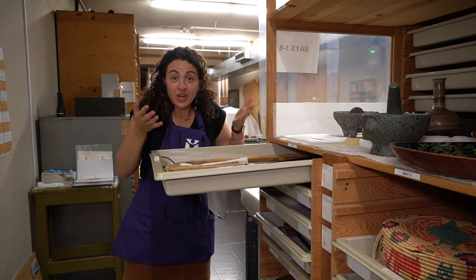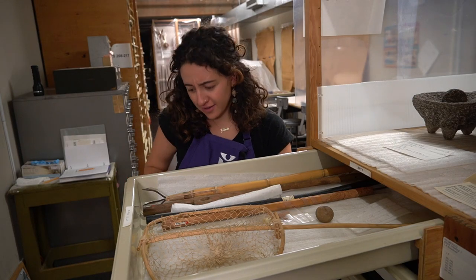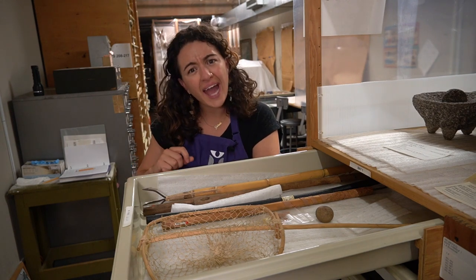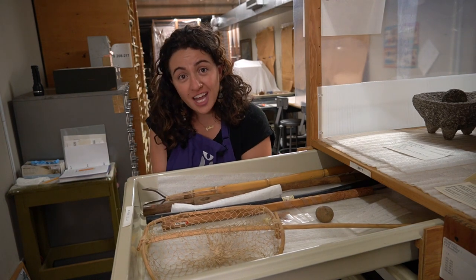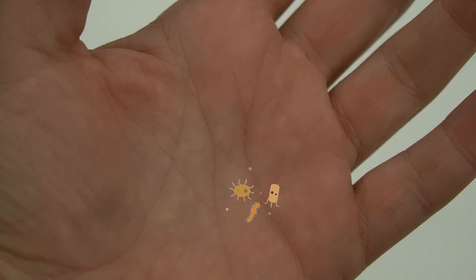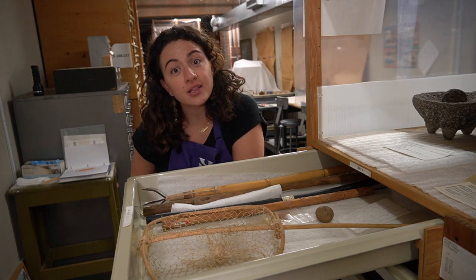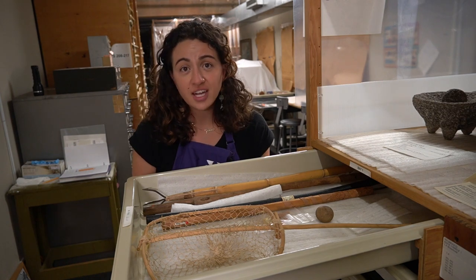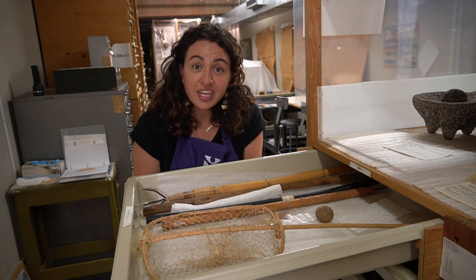Oh my goodness! You guys are right — I need to put gloves on! Does anybody know why we put gloves on? Gloves protect the object and us. On our hands we have oils and germs and we're dirty, even if we just washed them. We need to put gloves on so that the oils and dirt don't get on the object, because we can't really clean them. We need to keep them safe — that's why they're here in our collection.